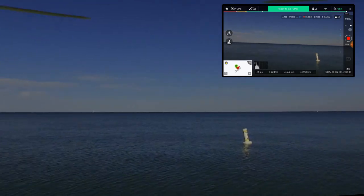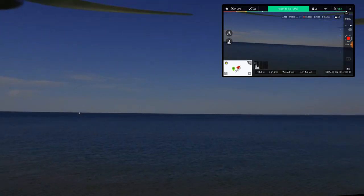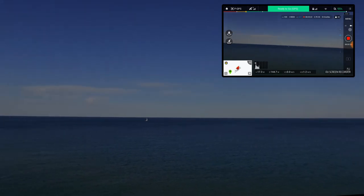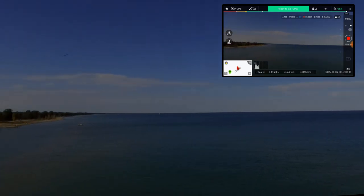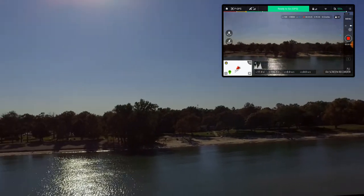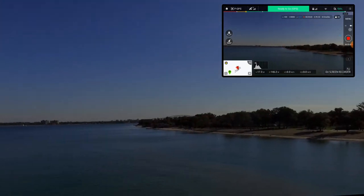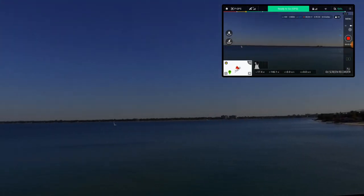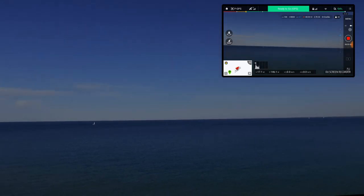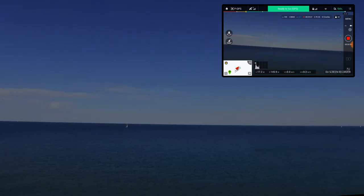This guy is super fast compared to the Spark. So we're taking it up, just looking around, making sure everything's clear. I'm not sure why, but the image is looking a little bit dark — I don't know if it's the phone or if I'm just used to the DJI Go 4 app now. But I can definitely see it out there.